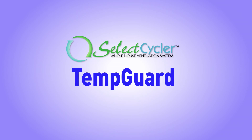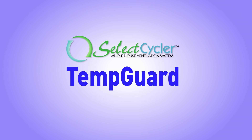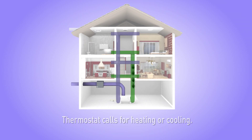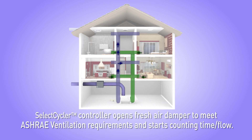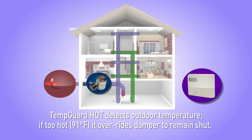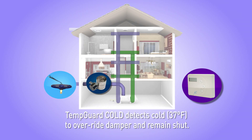The Select Cycler system offers optional accessories, including the TempGuard hot and cold temperature sensors for ventilating in extreme climates. The thermostat calls for heating or cooling, and the Select Cycler controller opens the fresh air damper to meet ASHRAE ventilation requirements while counting time or flow. The Hot TempGuard sensor detects outdoor temperature — if it reaches 91 degrees Fahrenheit, the sensor overrides the damper to remain shut. Similarly, the Cold TempGuard sensor closes the damper if the outdoor temperature drops below 37 degrees Fahrenheit.